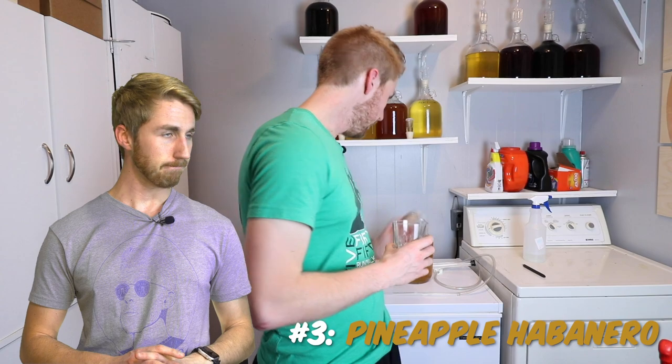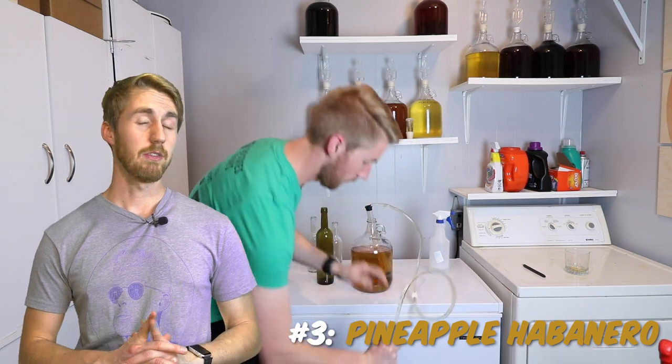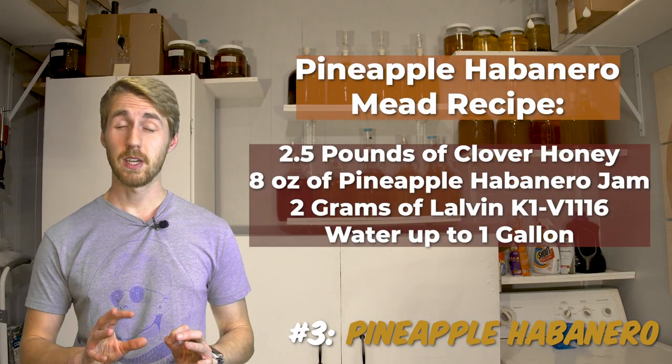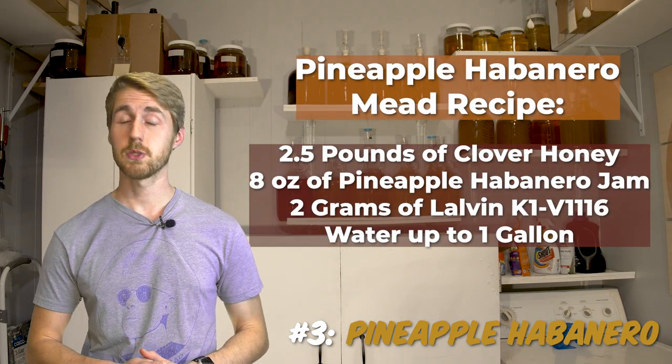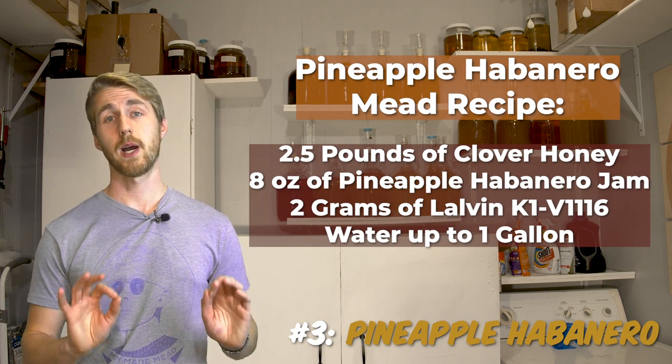I actually taste tested some about two days ago and it's gotten even better with age. Pineapple on its own is good, but habanero combined is even better. When you add some sweetness, you get what I call the sweet heat mead — that's the name for it. There's a video on this one if you'd like to watch it. Pineapple habanero, number three.